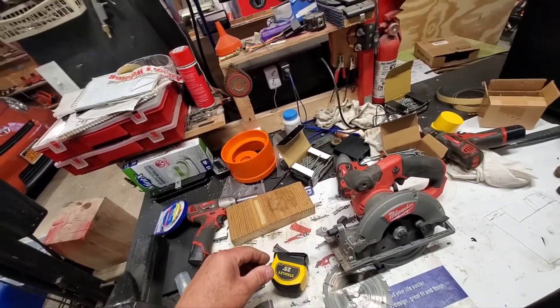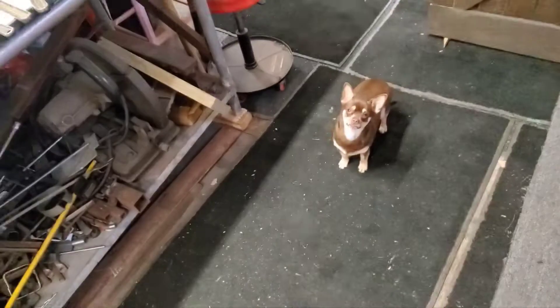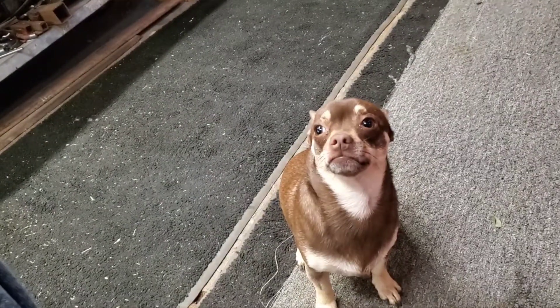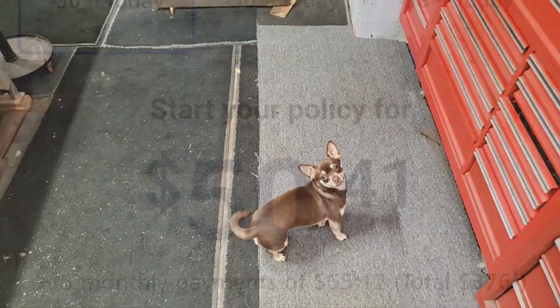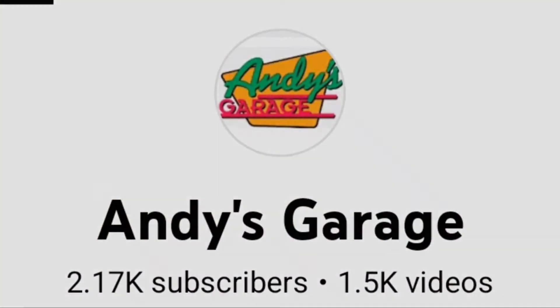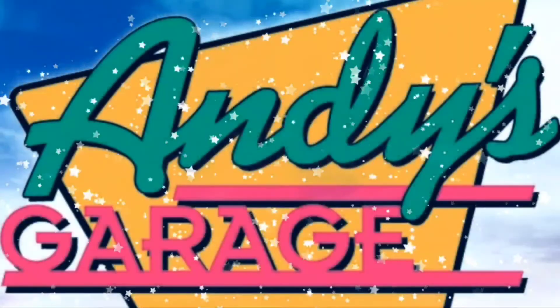Alright, I guess that's that. Junior, you want to say goodbye to everybody? Say goodbye! Good boy. Alright everybody, I'll catch you later — have a good one, take it easy, goodbye.